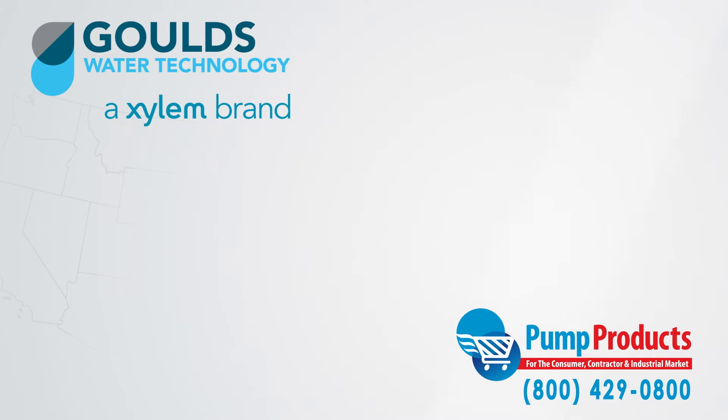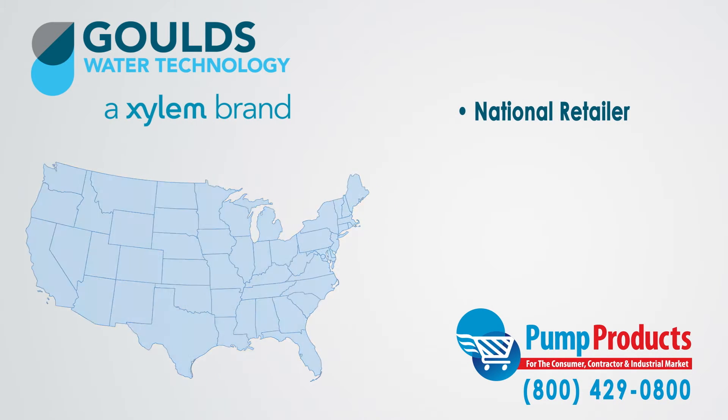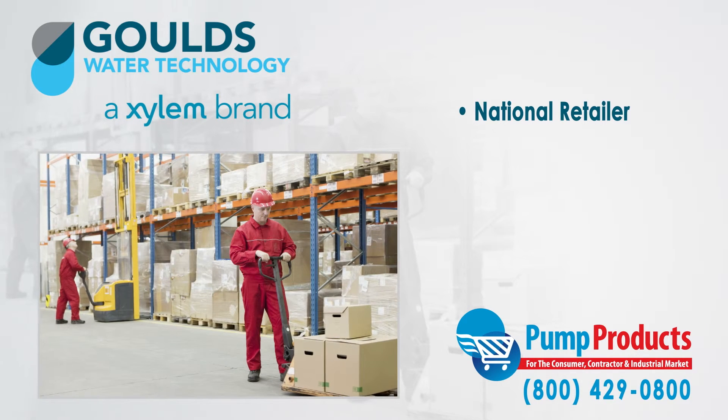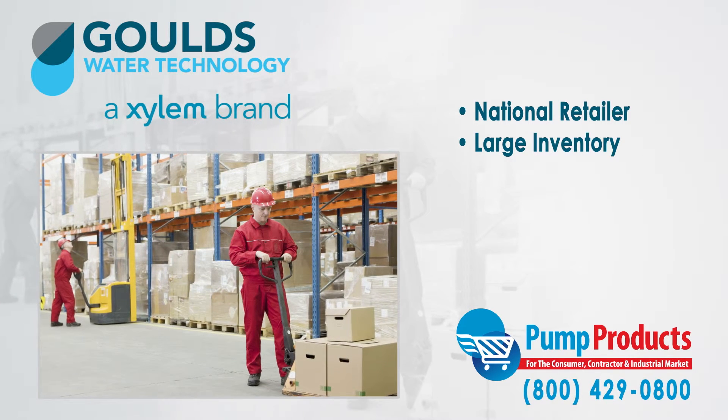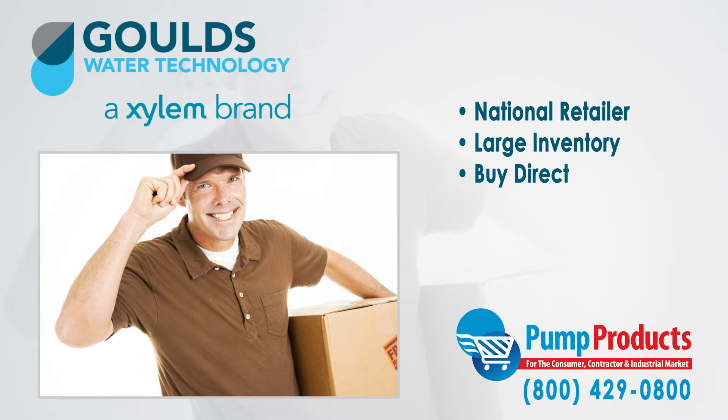Pump Products is a leading Gould's online pump dealer, servicing customers nationwide. Our online store and huge inventory levels allow you to buy Gould's pumps direct from us and have them delivered to your doorstep.